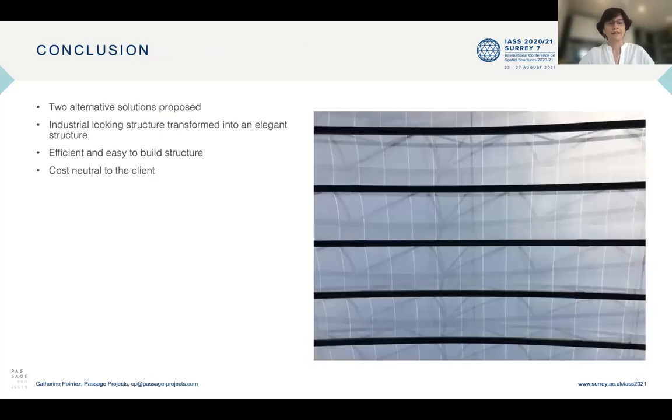As a conclusion, two alternative solutions were proposed which enabled transforming an industrial looking structure into a more elegant structure, while keeping an efficient and easy to build structure that was cost neutral to the client. Thanks a lot for listening to this presentation and I'm now available for questions.